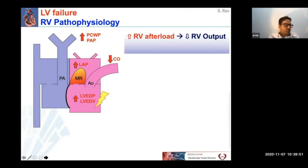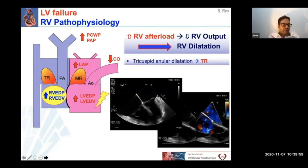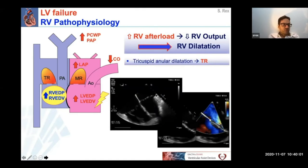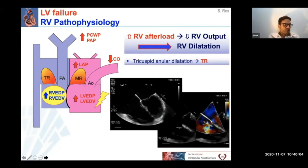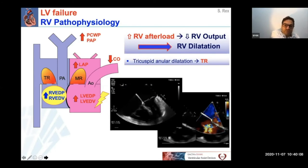Once RV output decreases, this leads to right ventricular dilatation. As a consequence, the tricuspid annulus will dilate and cause tricuspid regurgitation. This in turn will lead to a backward failure of the right ventricle with venous congestion.